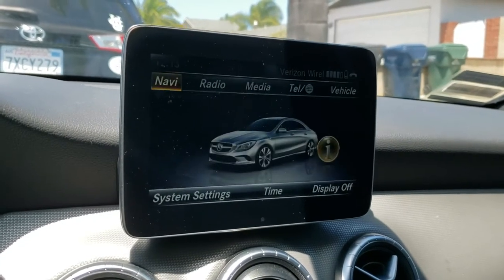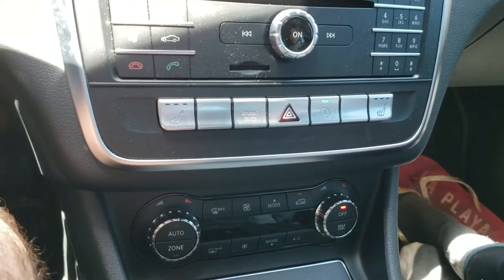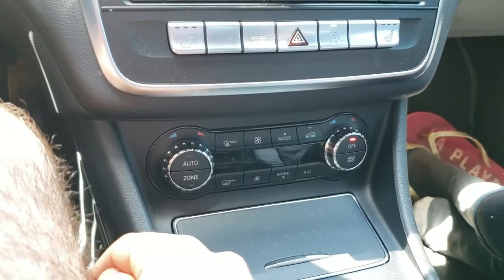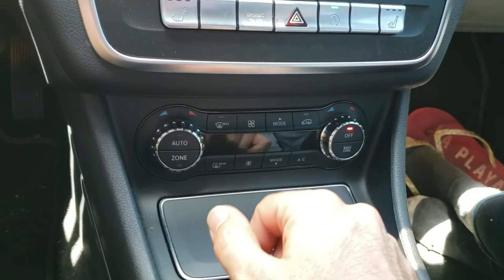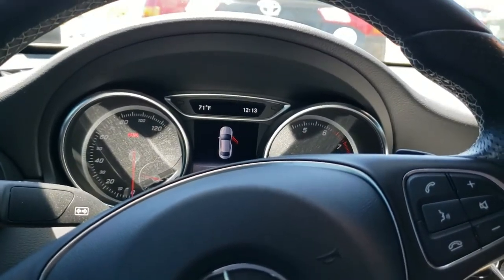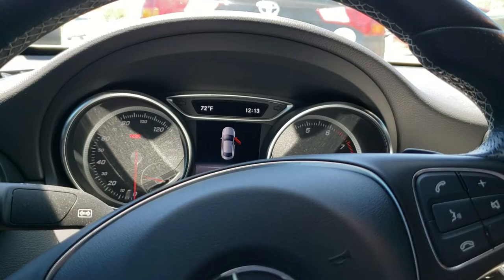This car also comes with seat heaters with three different modes — they get hot real quick, which really helps on early mornings. You also have dual climate control so the passenger and driver can have different temperatures. Those are the overall interior settings I wanted to cover. Now we'll take the car for a short spin to check out road noise from inside and the acceleration.